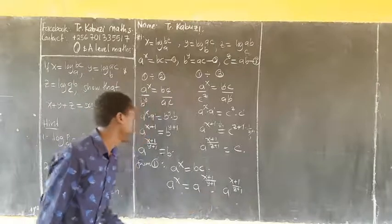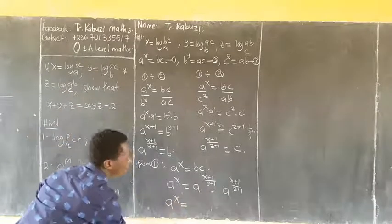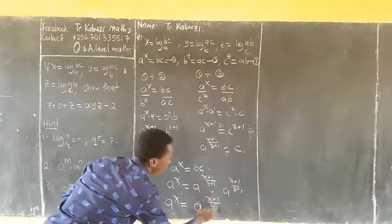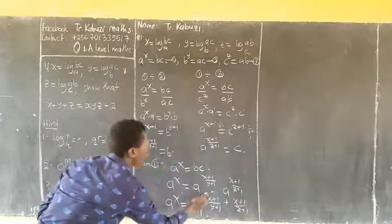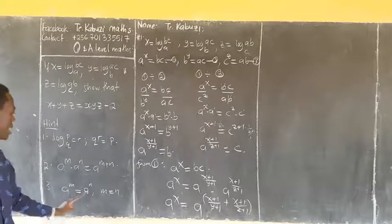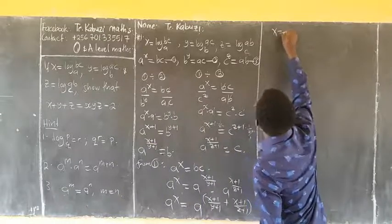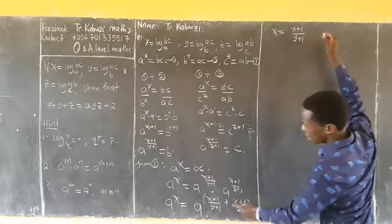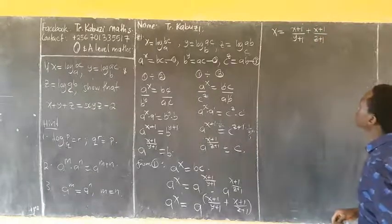Numbers are on the same base, so I add the powers. My x will be: adding x plus 1 over y plus 1, then plus x plus 1 over z plus 1. All these are the powers of a. Since bases are the same, powers are equal, so x equals (x+1)/(y+1) + (x+1)/(z+1).